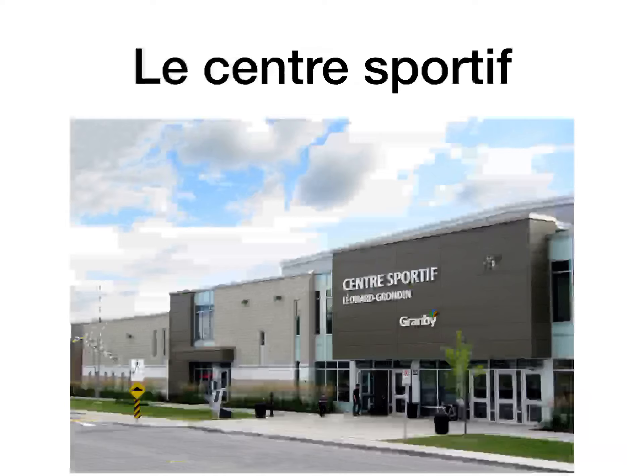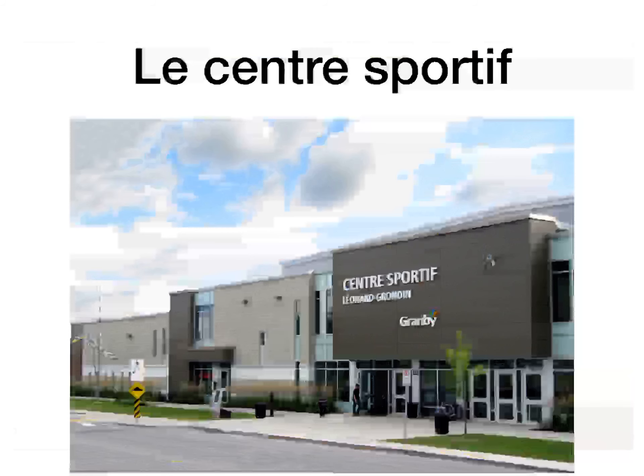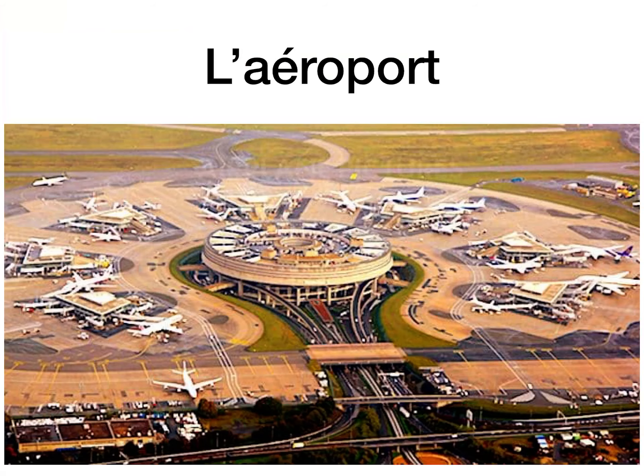Le centre sportif is a sports centre. They would have a lot of them in cities as well — for children to get into swimming pools, athletic tracks, and different types of sports. They put on a lot of sports centres in big cities and towns in France — they are fantastic actually.